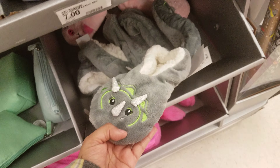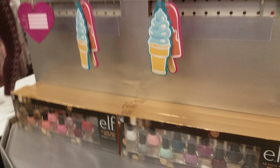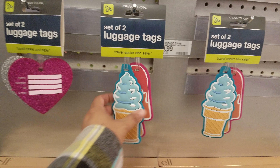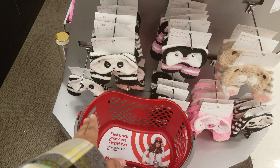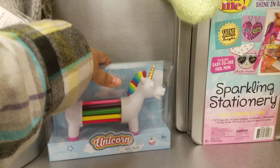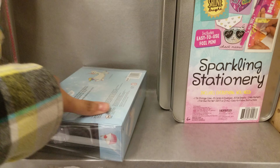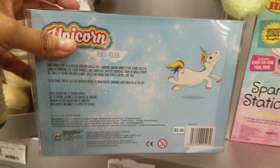I believe these are dinosaur slip-ons — those are kind of cute. What else do they have for kids? Luggage tags if you want to go on vacation, and they have eye masks down there. Over here we have the unicorn pencil holder — I saw this at Kohl's for $20, but here they only want $10. At Kohl's this was $20 — no thank you.